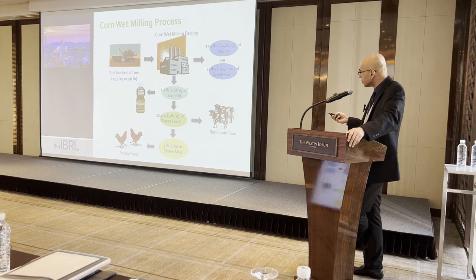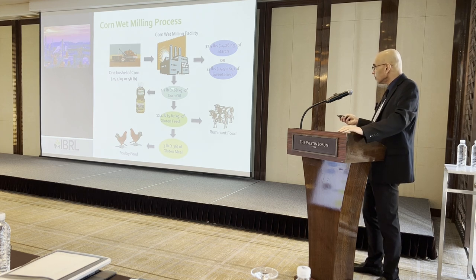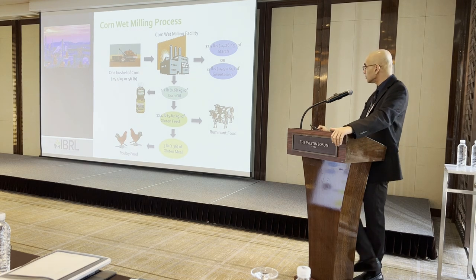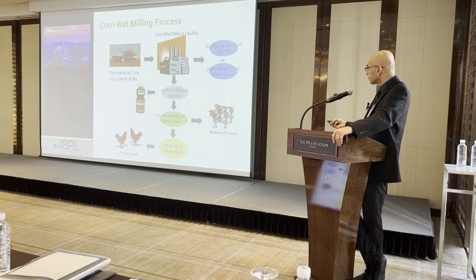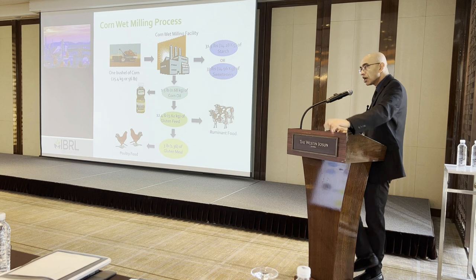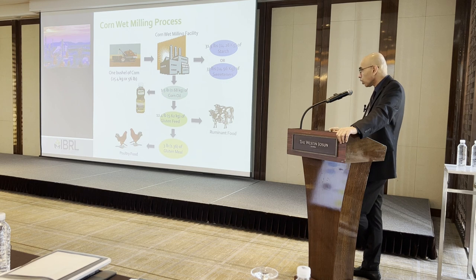In addition to starch or sweeteners, we get three co-products. The first is corn oil, primarily used for human food consumption. Then we get about 12.4 pounds of corn gluten feed, which due to its high fiber content is primarily used as a feed ingredient in ruminant animal diets. The protein fraction, corn gluten meal, contains oxygenated carotenoids — coloring compounds concentrated in corn gluten meal — which is why it has been an ingredient for poultry feed, giving a yellow color to egg yolks.